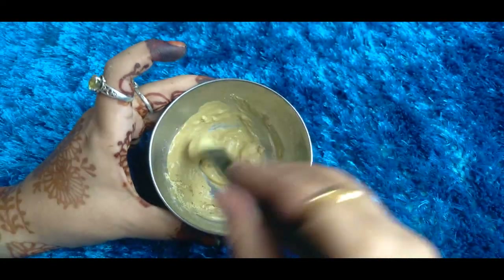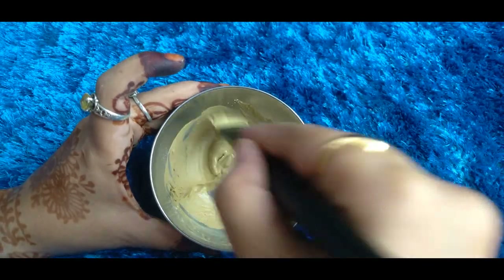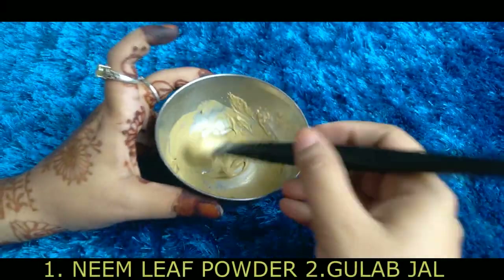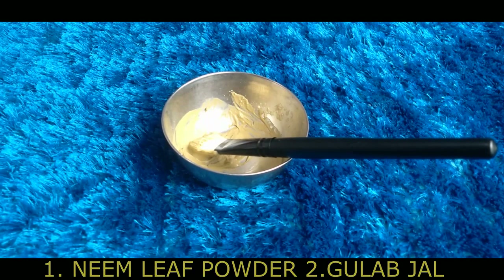Let's make this magical face pack. For making this magical face pack, you will need two things: neem powder and one other ingredient.